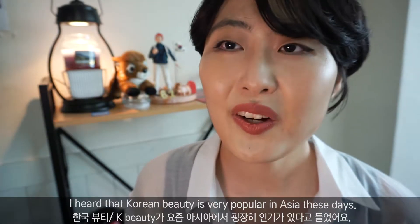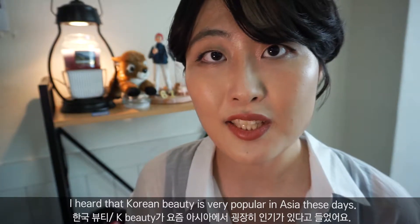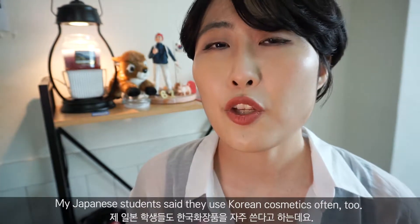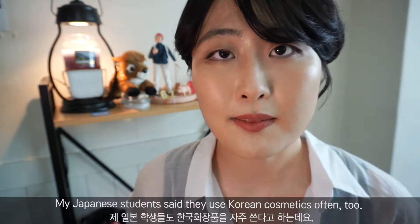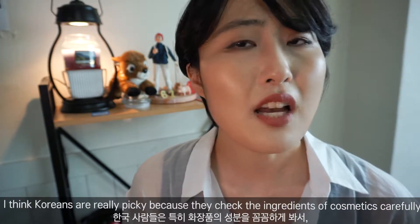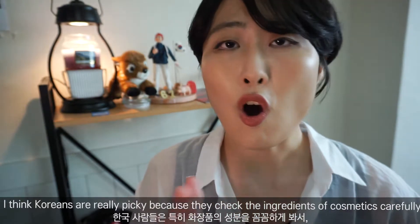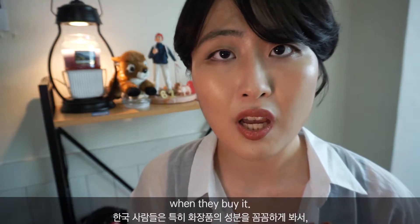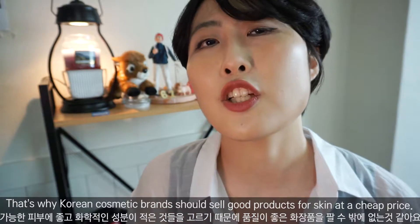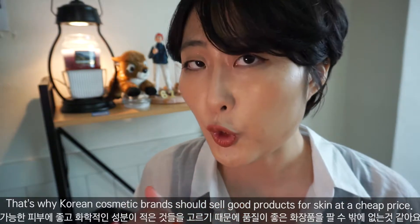I heard that Korean beauty is popular in Asia these days. My Japanese students said that they use Korean cosmetics often too. I think Koreans are very picky because when they buy cosmetics, they check all the ingredients. That's why Korean cosmetic brands should sell good products for skin at a cheap, good price.